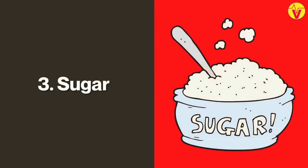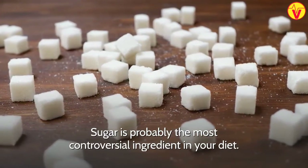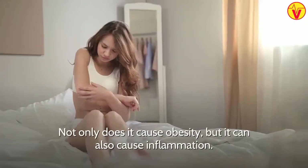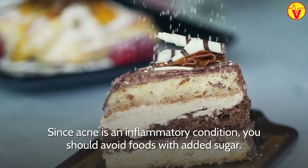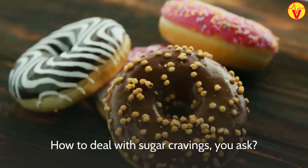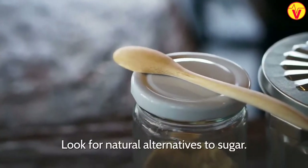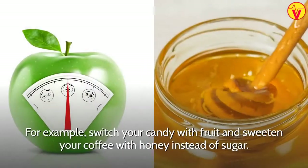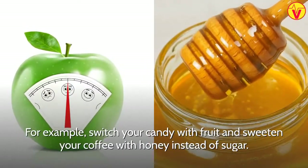3. Sugar. Sugar is probably the most controversial ingredient in your diet. Not only does it cause obesity, but it can also cause inflammation. Since acne is an inflammatory condition, you should avoid foods with added sugar. How to deal with sugar cravings? Look for natural alternatives to sugar. For example, switch your candy with fruit and sweeten your coffee with honey instead of sugar.